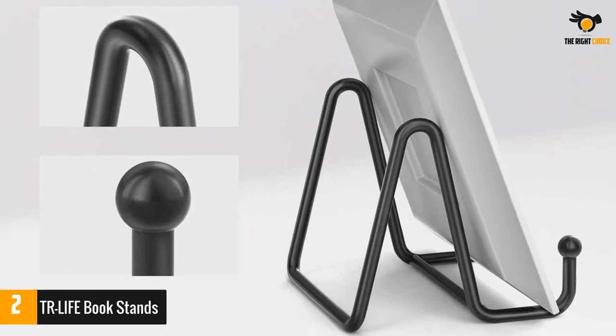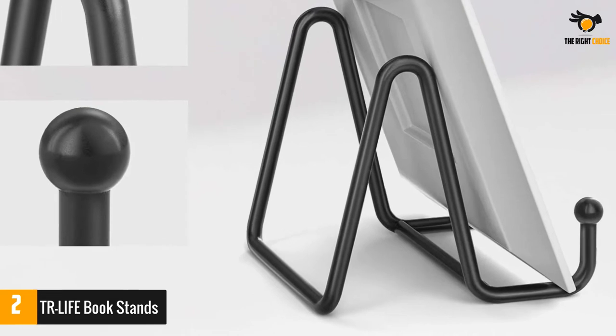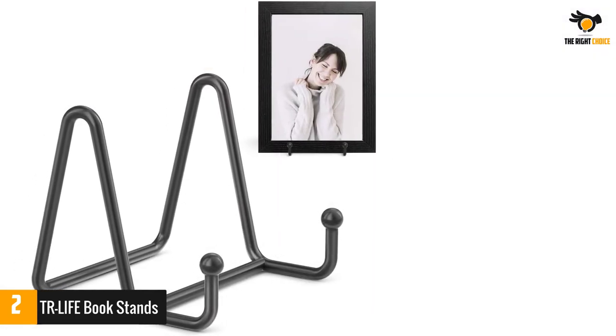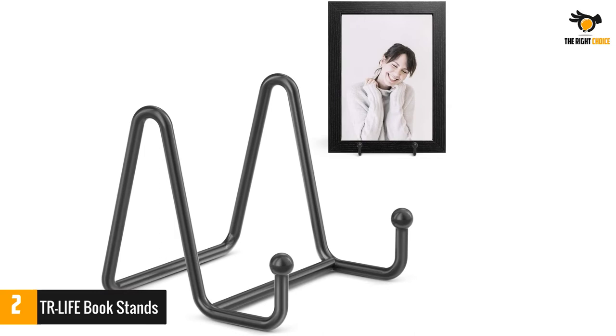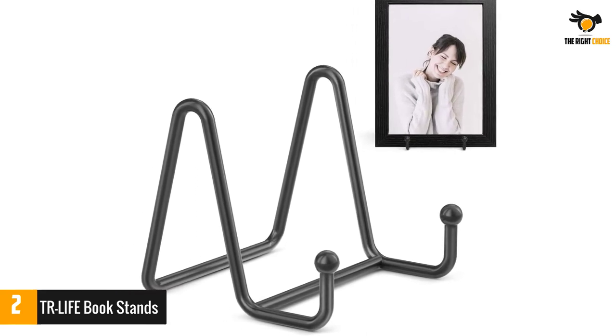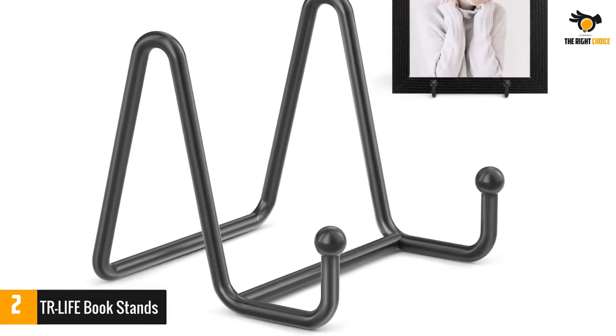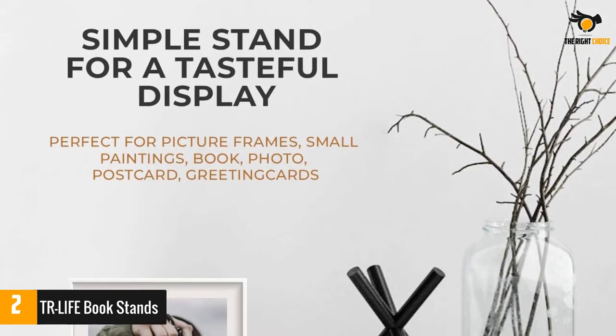Number 2: TR Lifebook Stands. Available in three-inch and six-inch sizes, this stand allows you to display your books with utmost efficacy. This display stand makes use of high quality wrought iron in its build, making it strong enough to perfectly hold books, plates, painted tiles, photo frames, canvases, and several other items with ease.